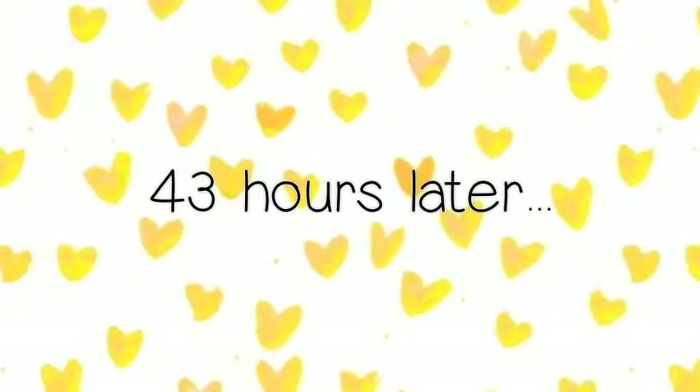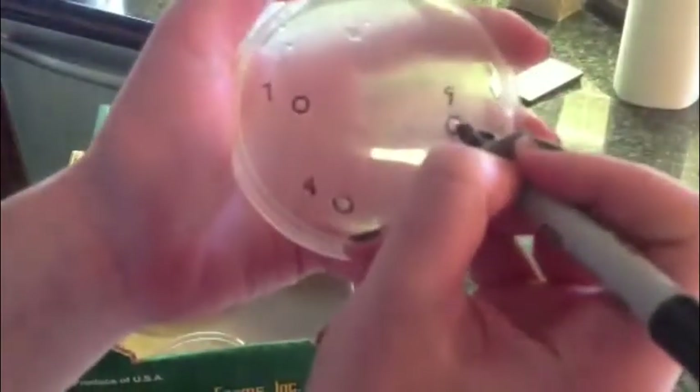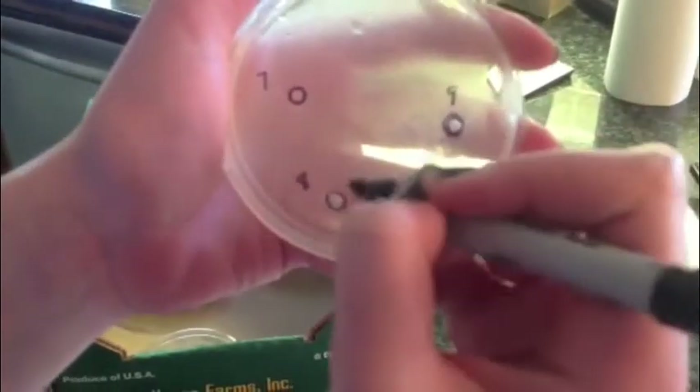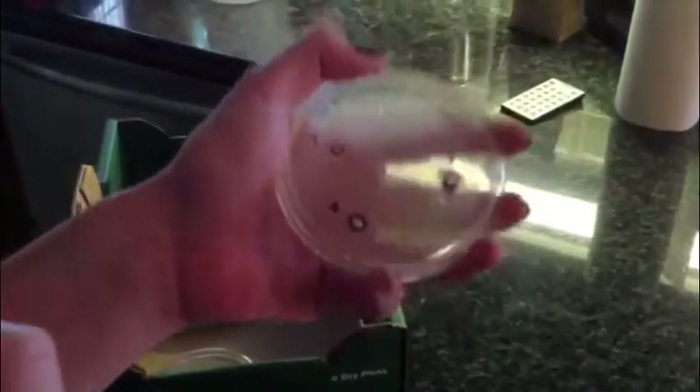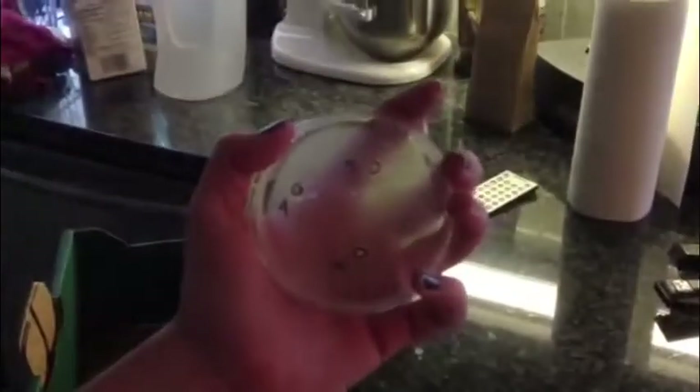It has been 43 hours since I put the petri dishes in the fridge. This is what I found. Remember, wells one through three contain fresh juice, four through six contain frozen, and seven through nine contain canned. I am retracing the outlines of the diameters of the new wells on the petri dishes. As you will notice, there is hardly any difference in the size of the wells containing frozen and canned pineapple juice. The wells that increased in diameter the most appear to be the ones containing fresh juice.